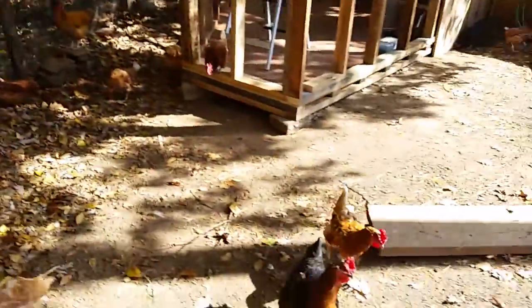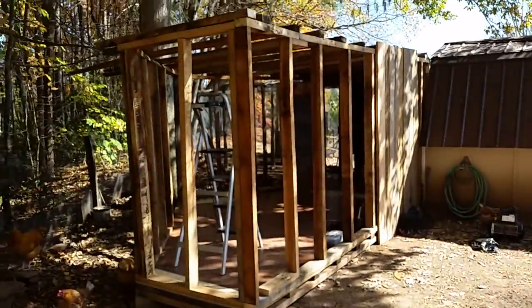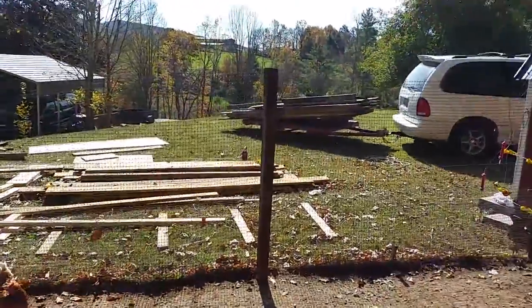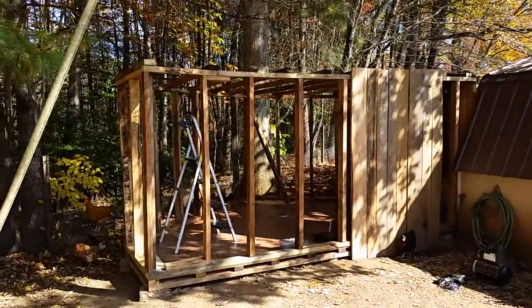Here we are in Tennessee at Jim and Nancy's, building a chicken coop. You can see there are plenty of chickens. Here's the new coop, and here's all the wood that we're using — Jim and Nancy cutting.